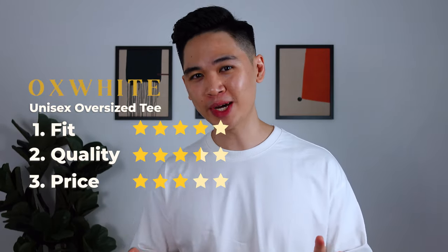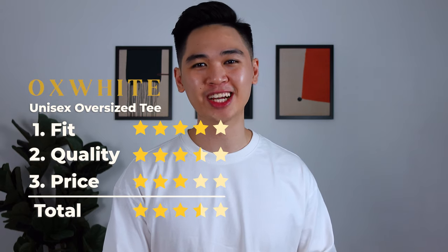Personally I prefer a more minimal and timeless design without any slits, but if you like it, that's good for you. Three stars for price, which gives Oxwhite a total score of three and a half stars out of five.